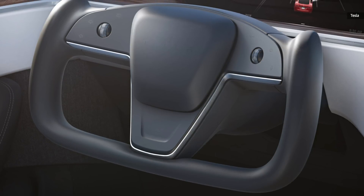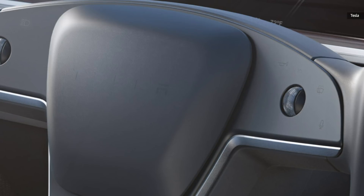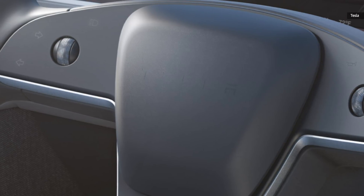More specifically, it would appear that Tesla has almost completely eliminated the steering stalk — the thing that turn signals and sometimes the gear shift are mounted upon — while the steering wheel itself has been replaced with a Star Trek shuttle-style yoke setup.